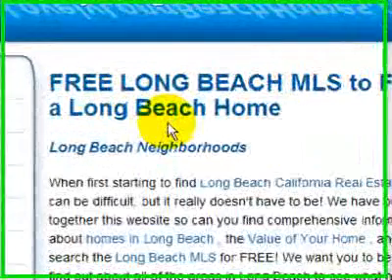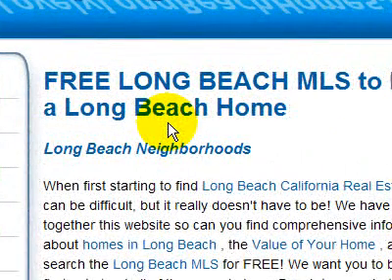Hello everyone, Joey Bridges here with the Online Real Estate Success Program. What I want to go over right now is to make sure you have a top performing website.